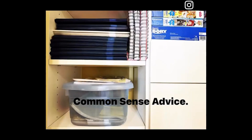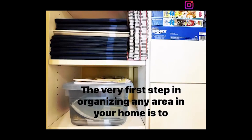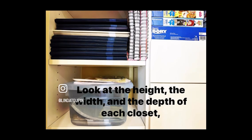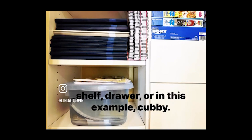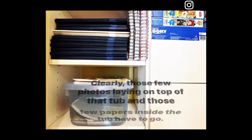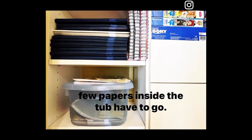The very first step in organizing any area in your home is to analyze the space. Look at the height, the width, and the depth of each closet, shelf, drawer, or in this example, cubby. Clearly, those few photos laying on top of that tub and those few papers inside the tub have to go.